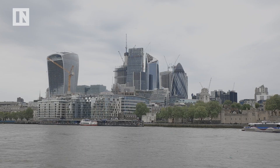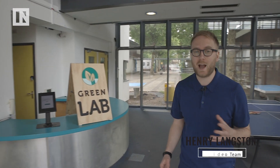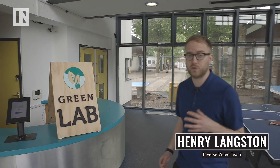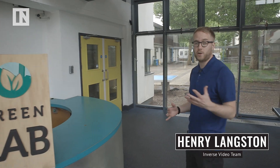We're in Bermondsey, south-east London, home to Tower Bridge, HMS Belfast, and Greenlab — an agri-tech incubator that allows startups to design sustainable resource systems using high-end technologies.